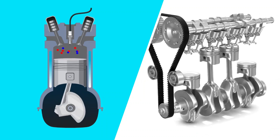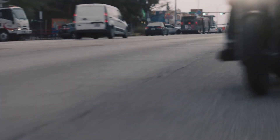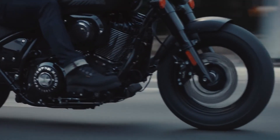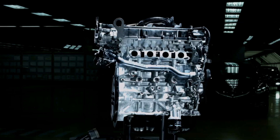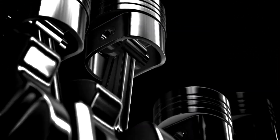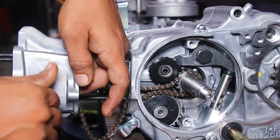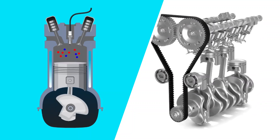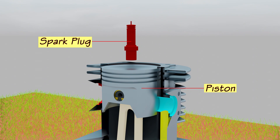The choice between the two types of engines depends on the specific application and the priorities of the user. Two-stroke engines are suitable where a higher power-to-weight ratio is important, such as handheld tools and some recreational vehicles. In contrast, four-stroke engines are preferred where fuel efficiency, durability, and lower noise levels are more critical, such as automotive and marine engines. So, which is better? It really depends on the application and your specific needs.